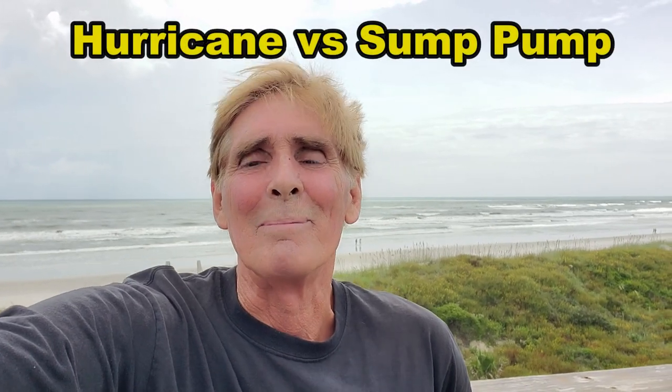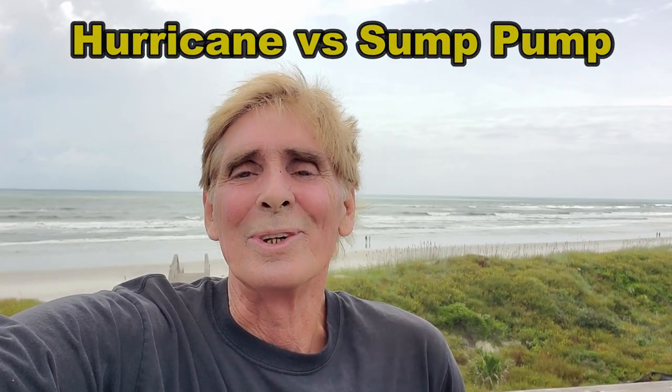So hurricane versus sump pump — what are you going to do? Power's going to go out, those kinds of things. We're going to talk about that. I'm over here at St. Augustine Beach, a little place called Spyglass. You can kind of see we're right in front of the hurricane. It's about six or eight hours from us right now, and these are just the beginning of the rain bands, the very beginning.